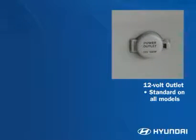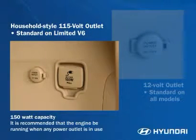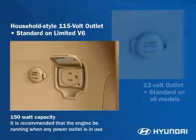A 12-volt power outlet gives rear passengers the use of powered coolers, computer games, lamps, and other electronic devices. And a household-style 115-volt outlet, standard on the Limited V6, will run or charge many appliances including a laptop computer or LCD TV.